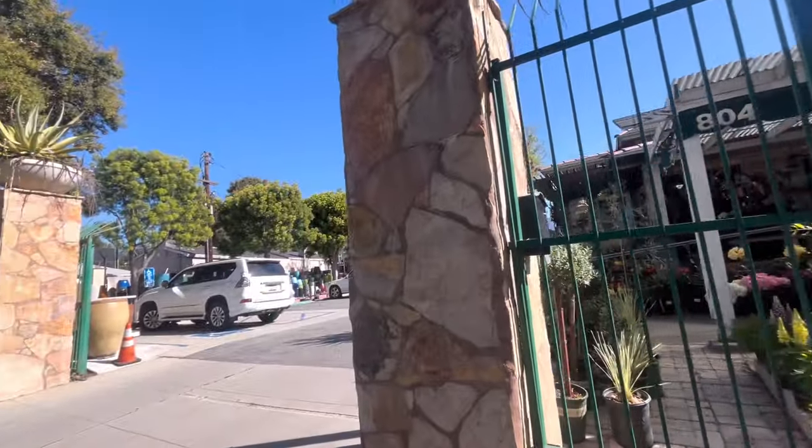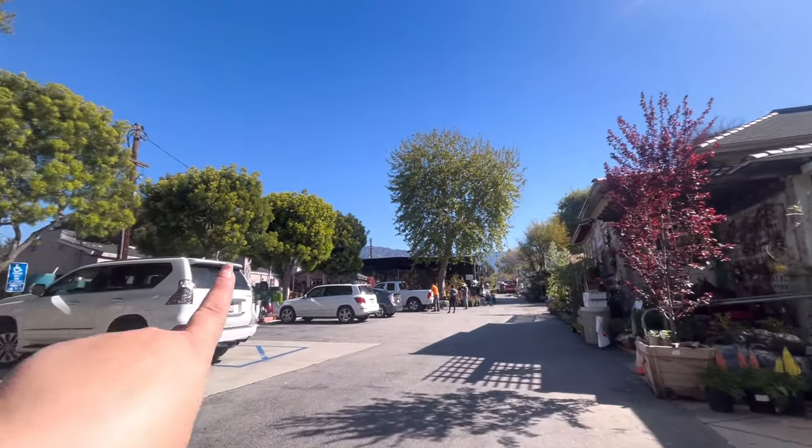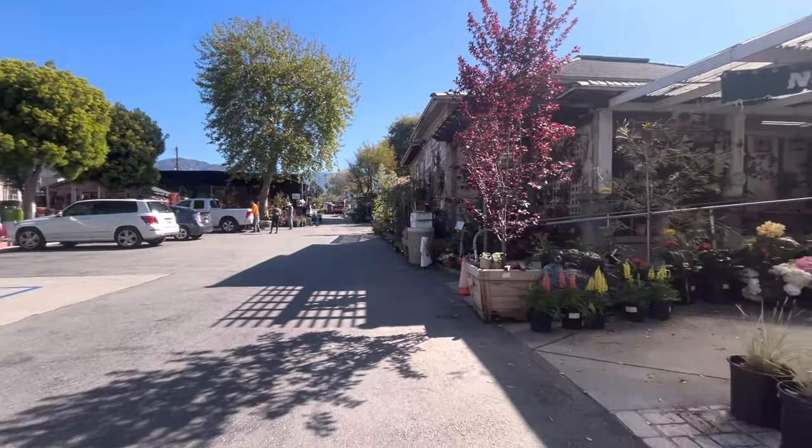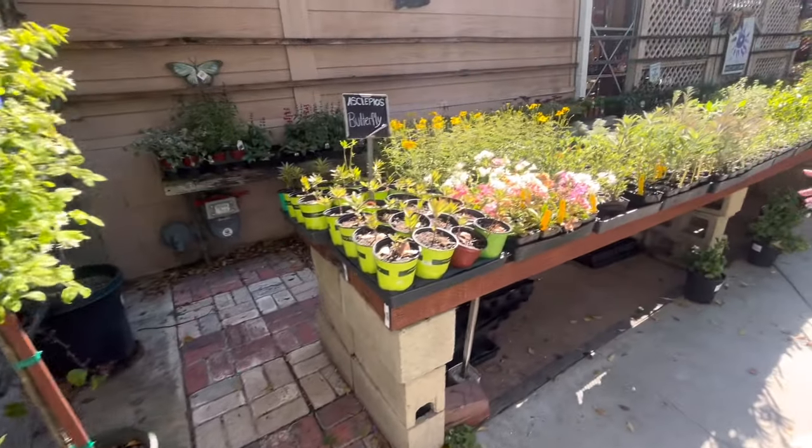Hey friends, welcome back! Today we're doing a different film video. The other day my cousin went to my house and she was looking at my succulent plants, and we were talking about how we love our succulents. So we came to a nursery to see if we find any cute ones. We're already here — let's have fun! They have the pots too.